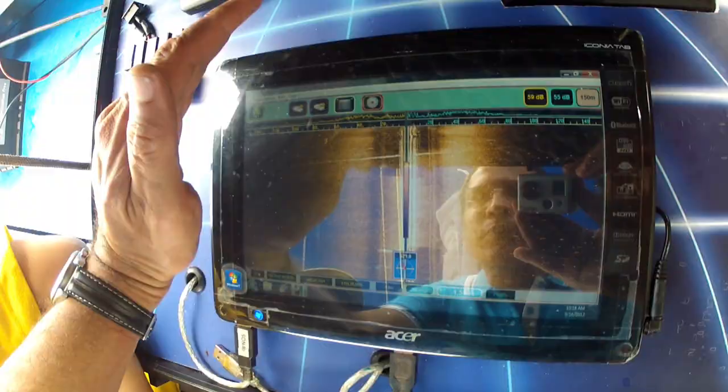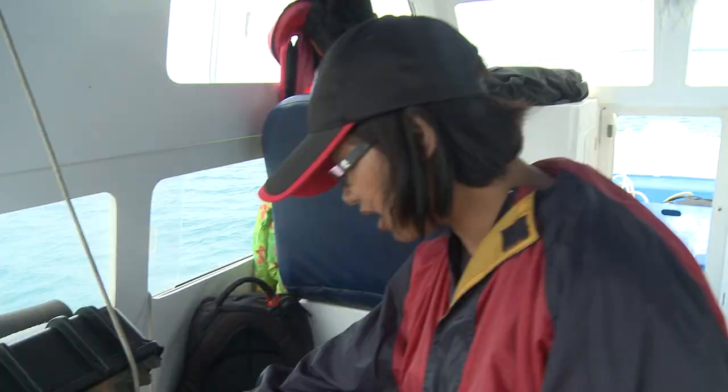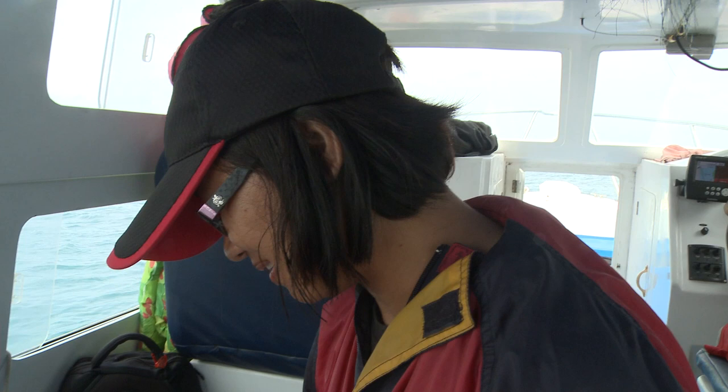Now we are approaching the target that we had just identified this morning, and in a short while we are going to send divers down there to check and reconfirm the condition of the wreck.